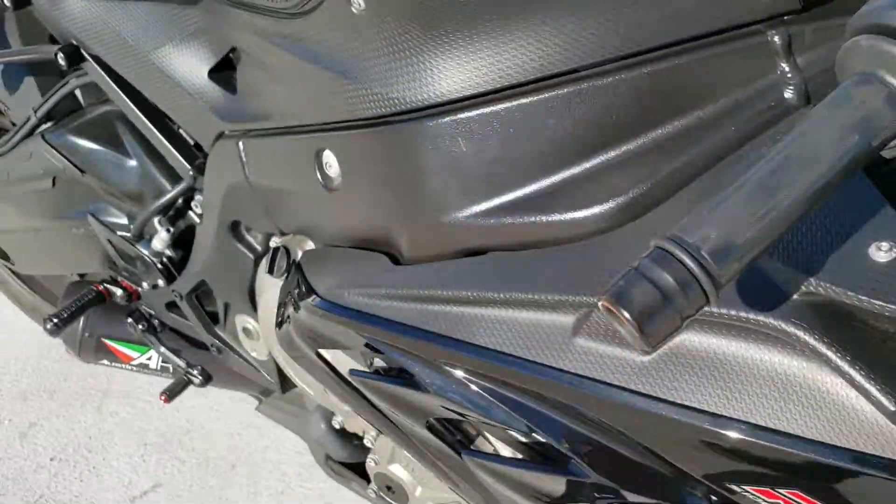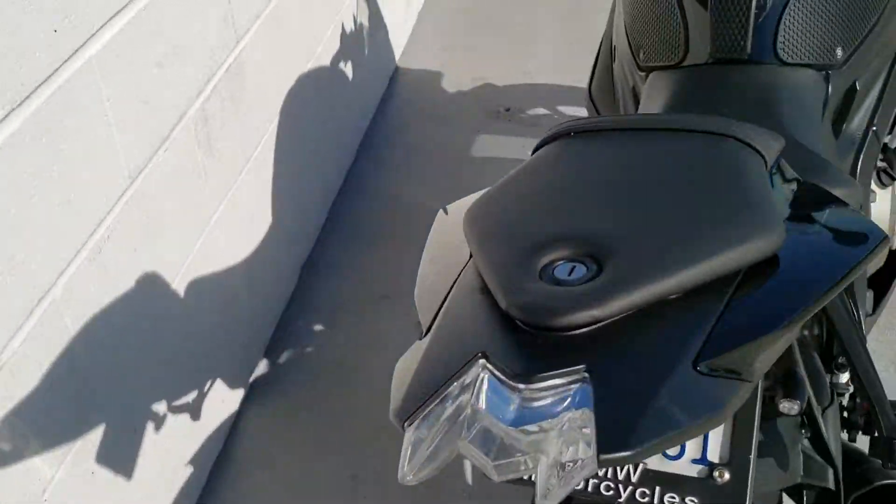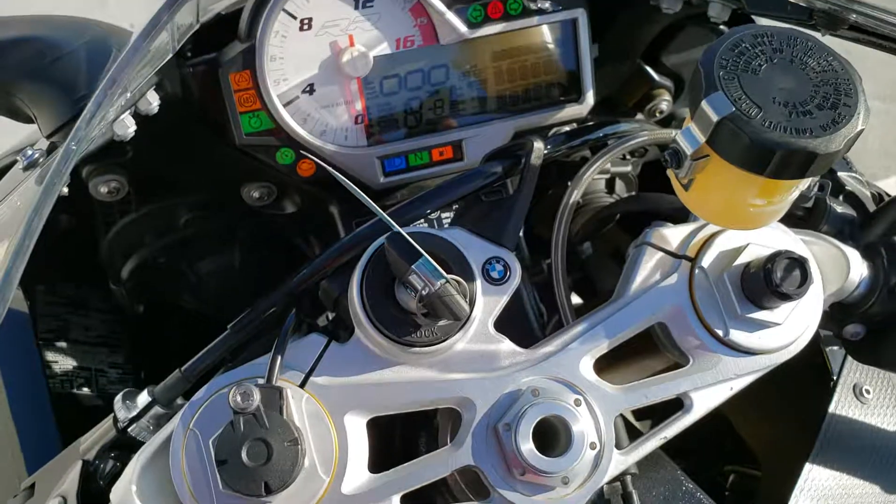I do love this bike. The throttle response is just perfect in my opinion. Let's do a quick sound check.